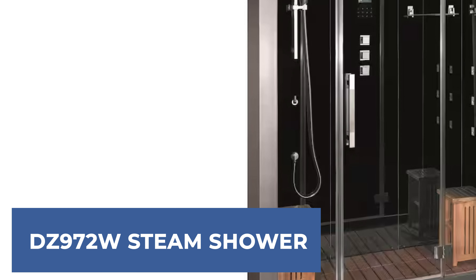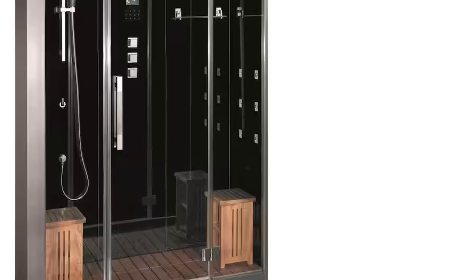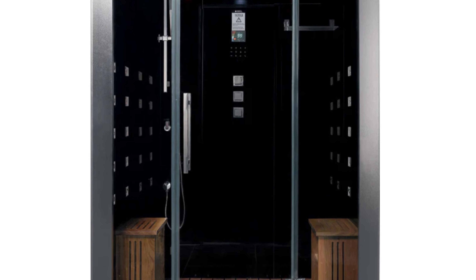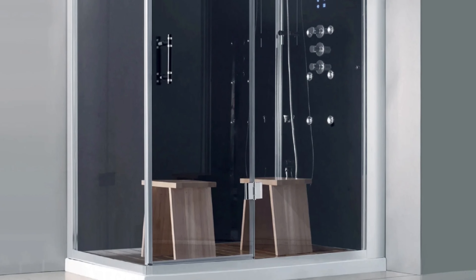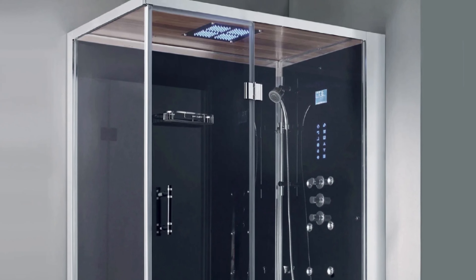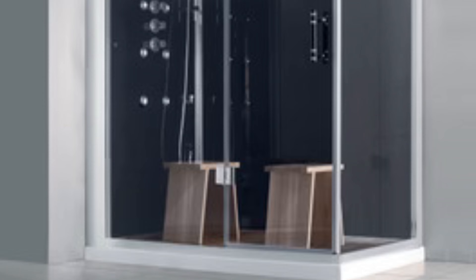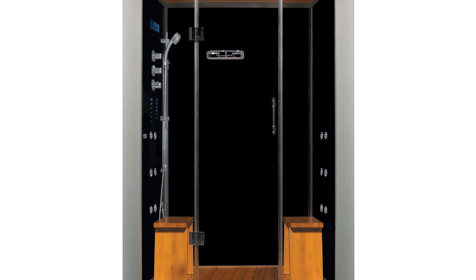DZ-972W Steam Shower. The DZ-972W Steam Shower offers a blend of luxury and relaxation features designed to transform any bathroom into a spa-like retreat. Equipped with a 6KW high-efficiency steam generator, it ensures a consistent and invigorating steam experience. The inclusion of 20 acupressure body jets allows for a massage-like experience, targeting various parts of the body to relieve stress and muscle tension. The unit also comes with Bluetooth connectivity, enabling users to enjoy their personalized audio selections. Chromatherapy lighting enhances the mood, providing a visually soothing environment, while the aromatherapy system infuses the steam with essential oils, promoting further relaxation and wellness benefits.